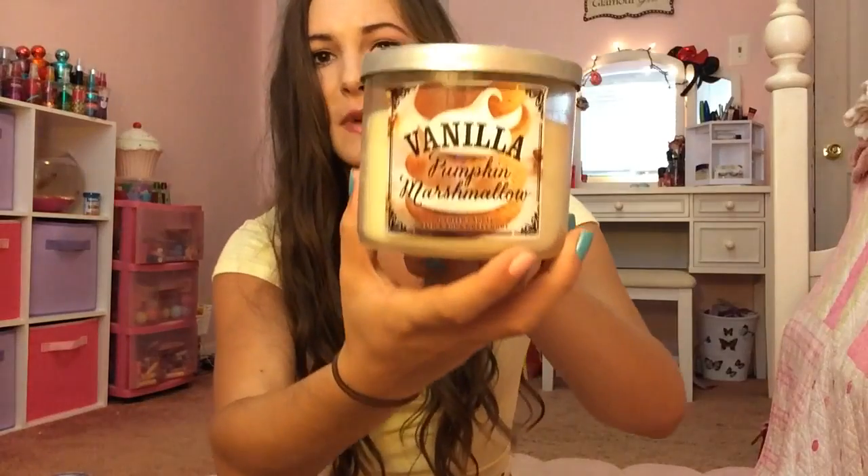Next I have one called Vanilla Pumpkin Marshmallow — just the name, oh my gosh. The label's peeling off, which is not great, and dust flew into my face again. Anyway, this does smell very good. It smells like a subtle smell of pumpkin, not too strong, and marshmallow — just like the name. Really good.